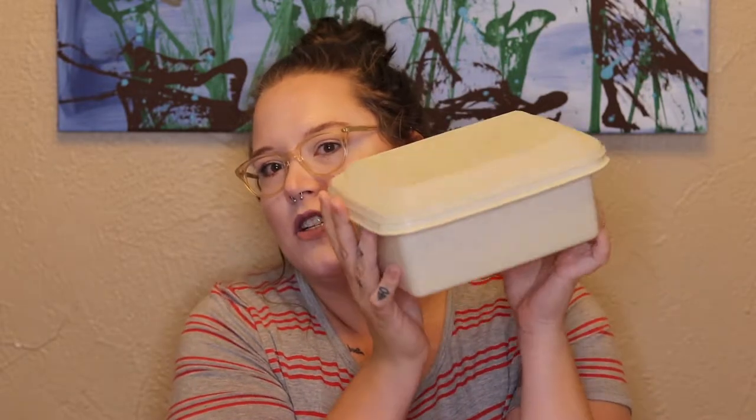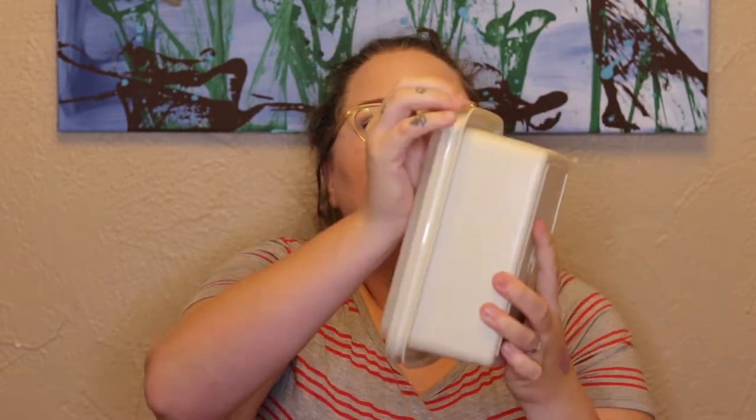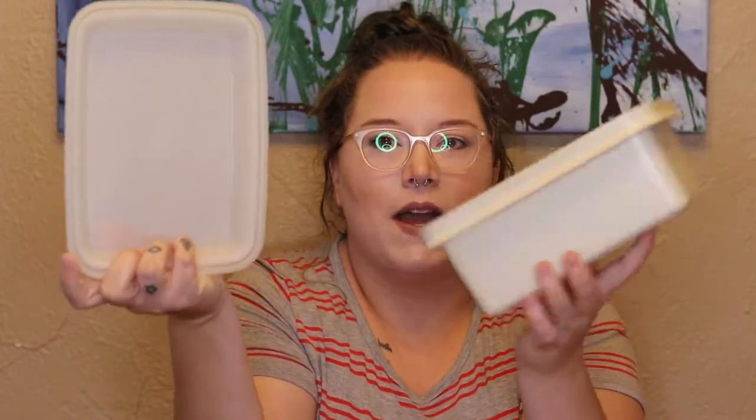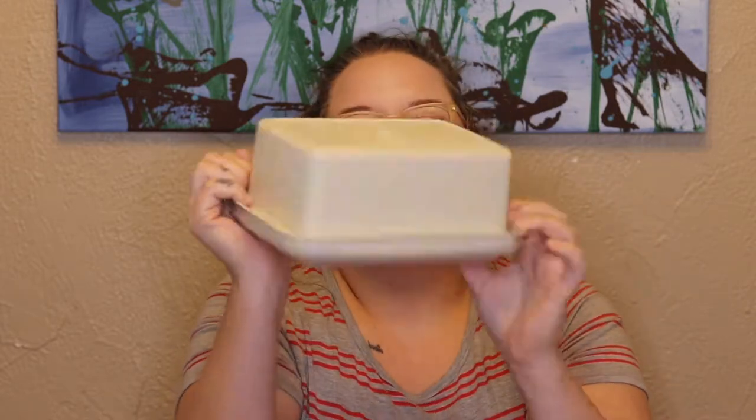My first and albeit least exciting Tupperware piece is this one. I was excited about it, but I think it was actually the first piece of Tupperware that I found. It just opens — it's just a little white box. No big deal, but it'll come in handy. It's like the perfect leftover size. It's great, it's awesome, I'm excited about it. It's in really good condition.